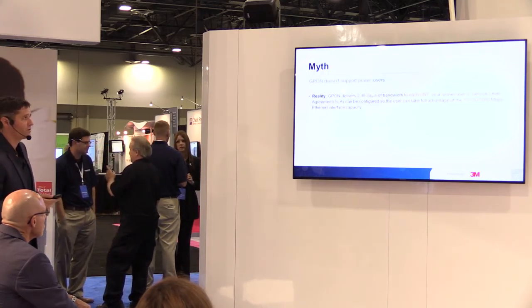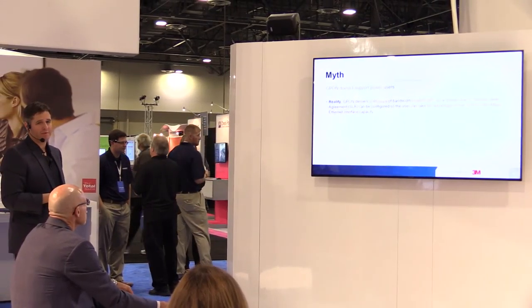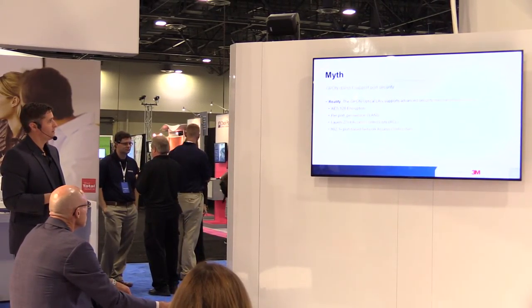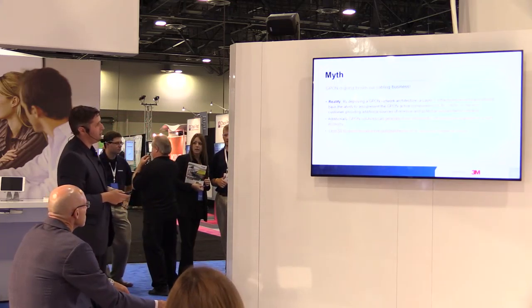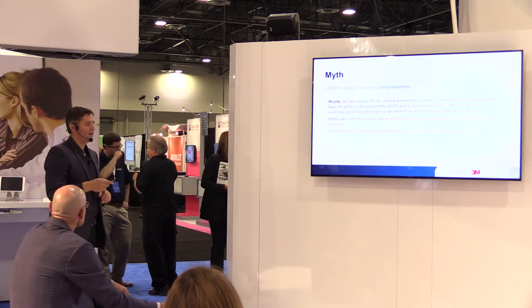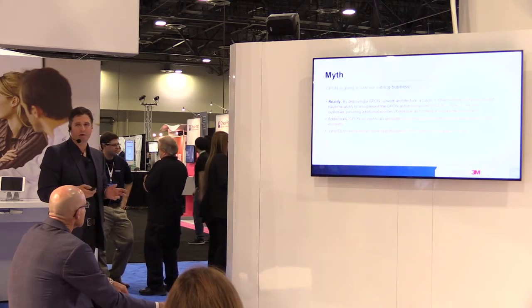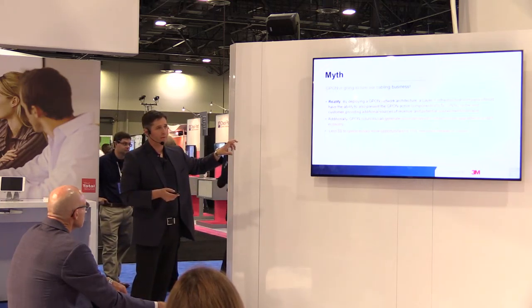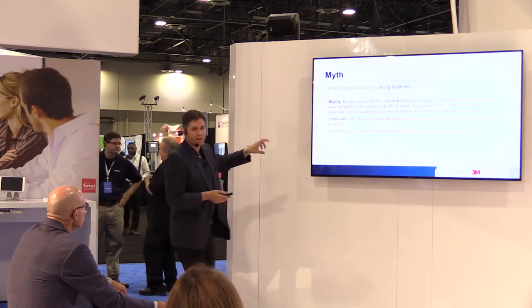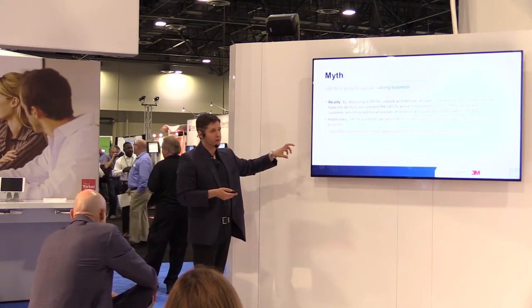They say POL doesn't support power users — not true. At 2.4 gigs, name one device that can handle that — that's a lot of bandwidth. They say it doesn't support security — again, AES-128 encryption, Layer 2-3 access control per port, per service, VLANs — it's all there. And contractors say it's going to ruin the cabling business. Here's the thing: POL is coming, and because the cost is so much less than copper, more people will be able to upgrade their networks — giving you a larger pool of customers.